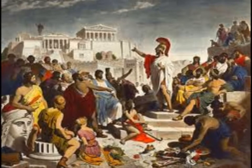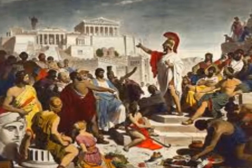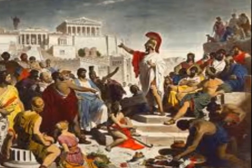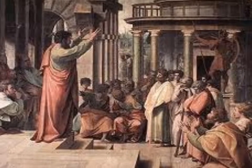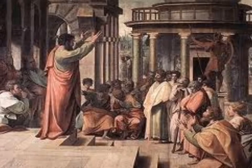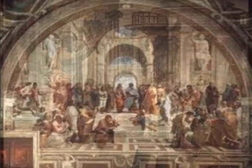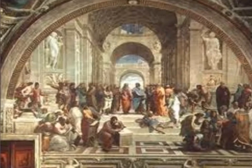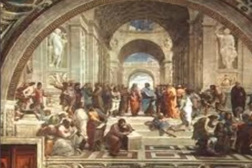Before democracy was introduced in Athens, each city-state was ruled by a king with a council of rich landowners. Democracy is a type of government in which citizens chose their leaders. A group of citizens called the assembly made the city's important decisions. Any citizen could take part in the meetings and vote for their generals. Only adult male citizens had a say in the government. The assemblies met 40 times a year with a council of 500 citizens.